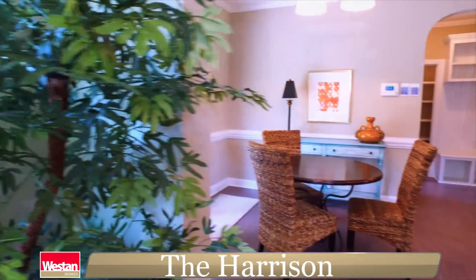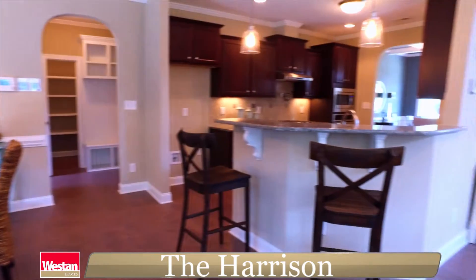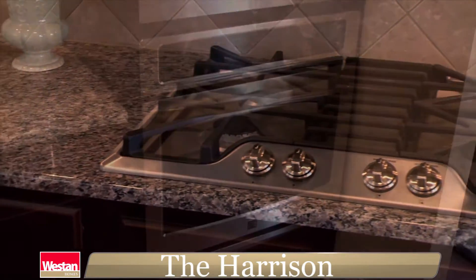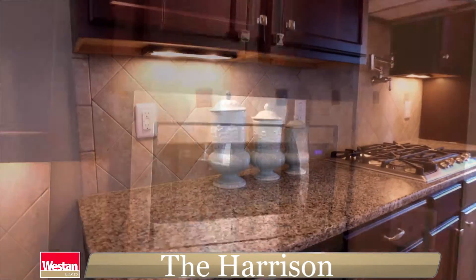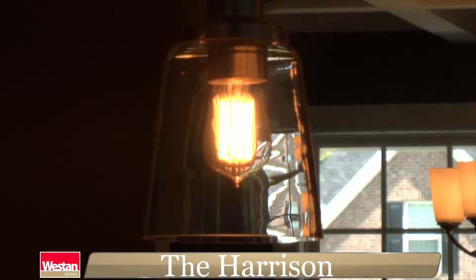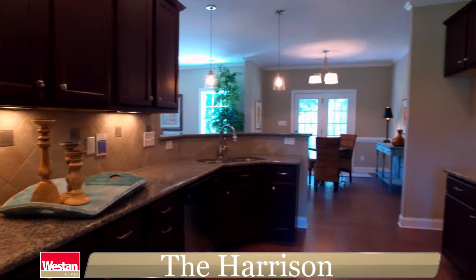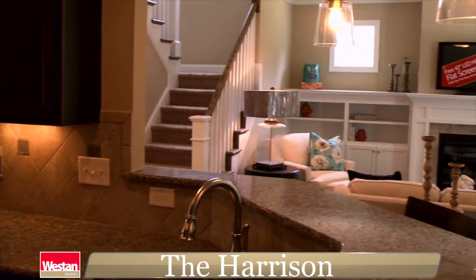Complete with an eat-in dining area, here you will truly enjoy making meals with your professional grade gas stove and stainless steel appliances, large cabinets, and beautiful tile accented by custom under-cabinet lighting. There are two pantries in the Harrison — one conveniently in the kitchen and a large walk-in just around the corner.